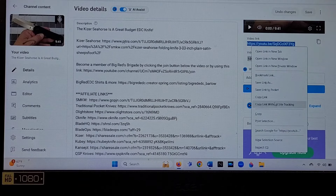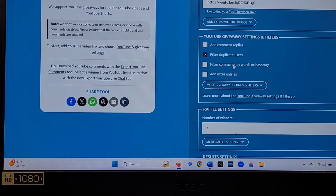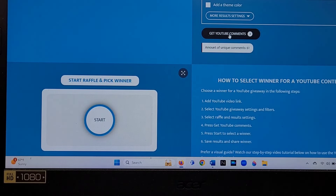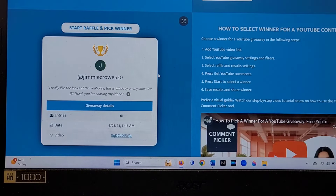Alright, here we are — gonna copy that URL, plug it into the old comment picker, and we're gonna find out. Filtering duplicates, getting comments... this is it. Good luck to you guys. Really appreciate you guys using those affiliate links — it's what makes these giveaways possible. Good luck everyone, let's find out who wins that Seahorse!